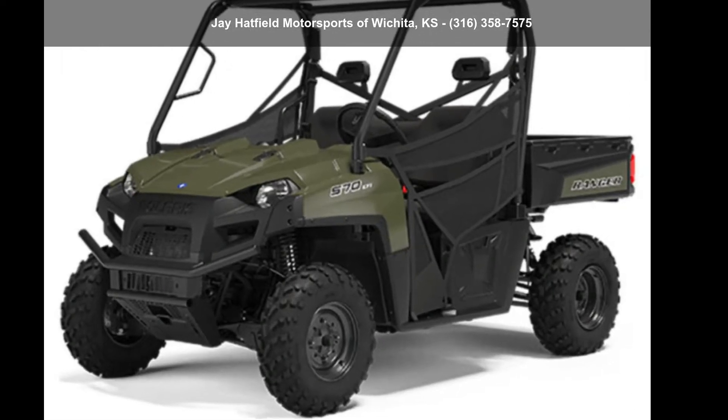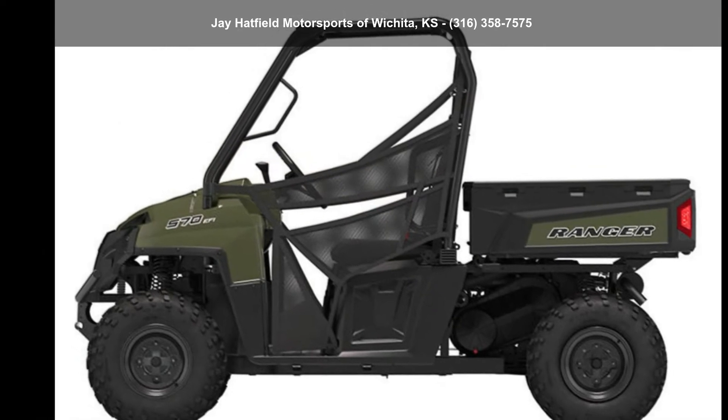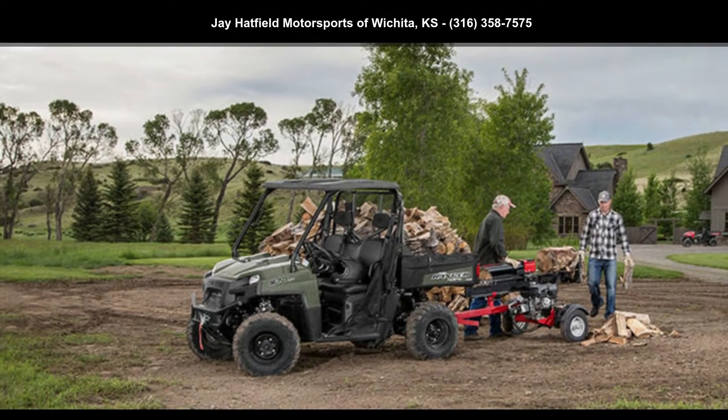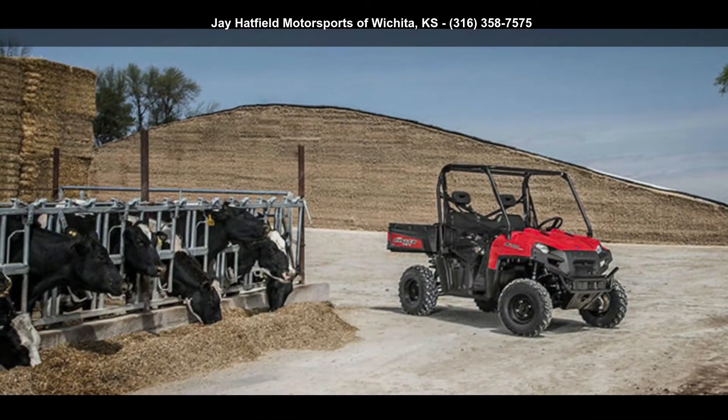Check out this Polaris 2020 Ranger 570 Full-Size. ATVs are built to make your life easier, whether for working hard or playing hard. This unit is priced just right and comes equipped with many desirable features.